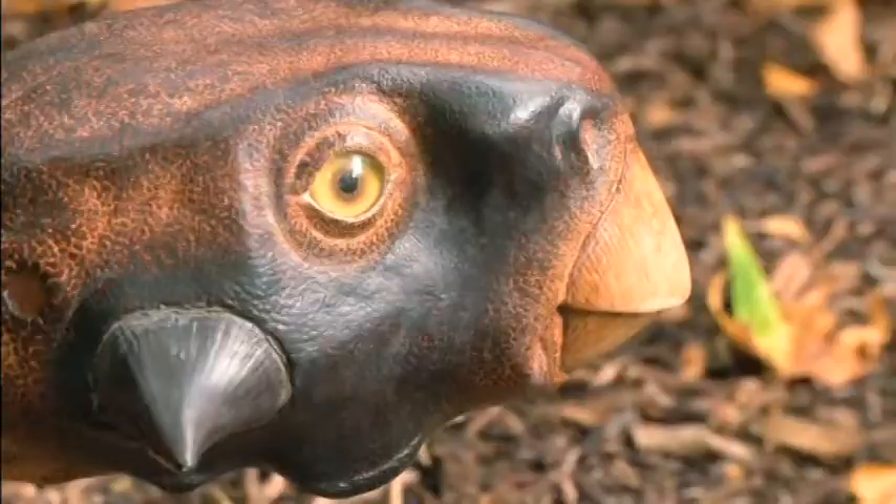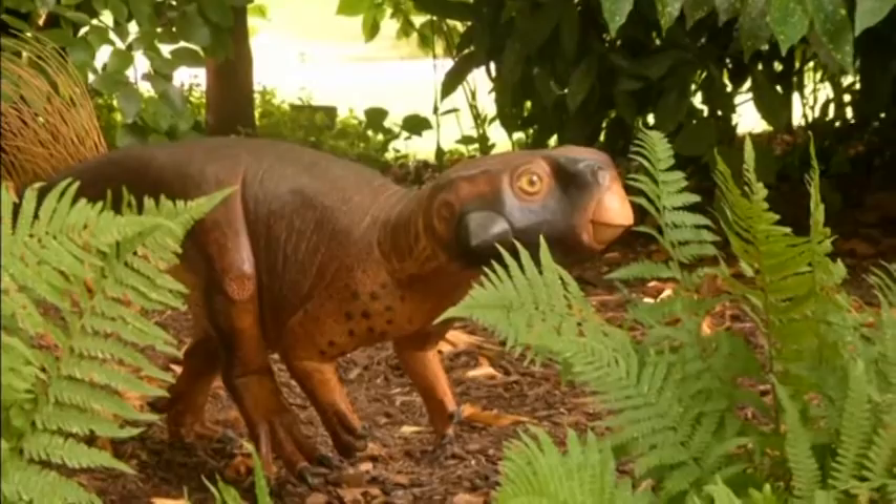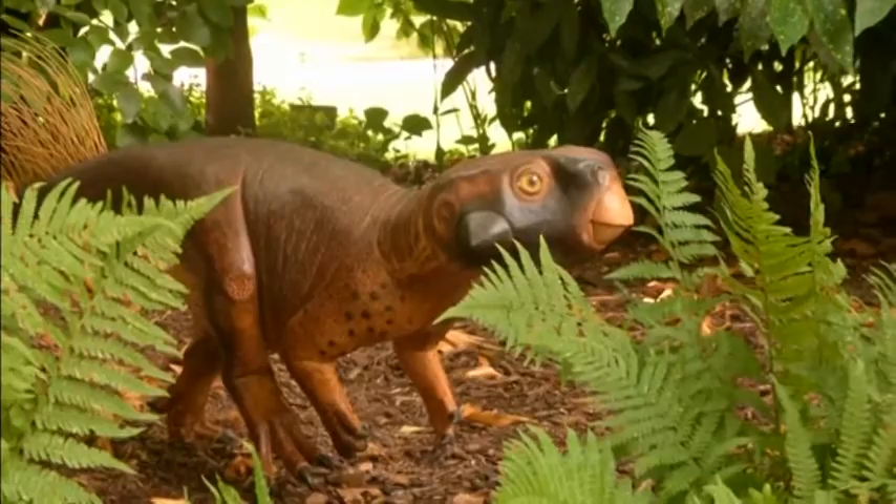Researchers believe the Labrador-sized Zytacosaurus must have lived in a forest habitat in what is now northern China about 120 million years ago. The bipedal plant eater would have faced a constant threat from predators. But quickly evolving camouflage may have helped it save its own skin for longer.